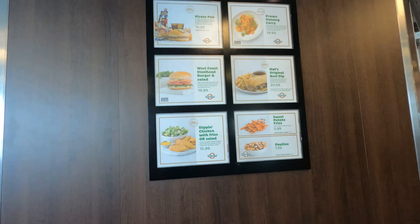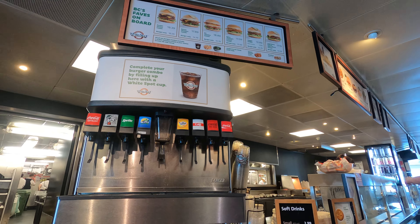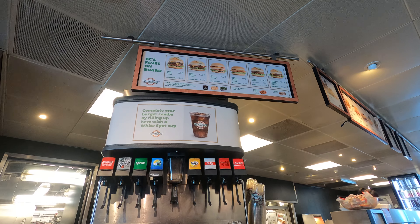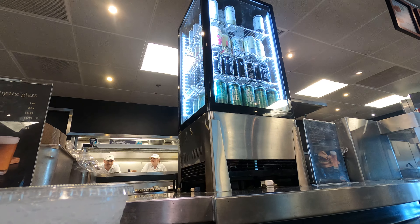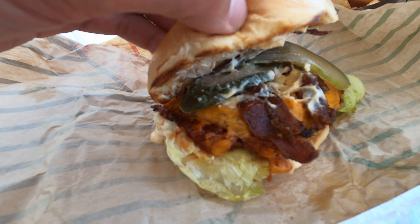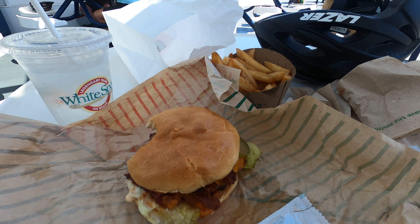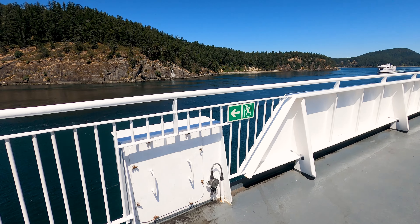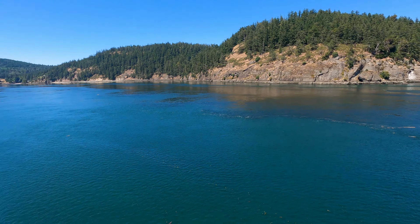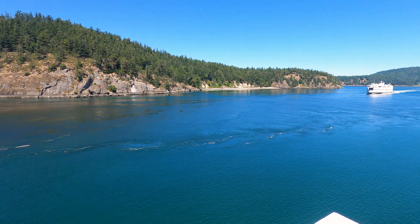After so much cycling, a bacon cheeseburger was calling my name. The cafeteria on board has lots of options from White Spot, a Western Canadian restaurant chain, and there's also beer for purchase. I've had my fair share of ferry food over many years, and I'm not going to lie — this wasn't the best burger I've ever had on BC Ferries. This sailing was at 2pm on a Monday afternoon, so it wasn't busy at all, but come the weekend or holidays that completely changes.